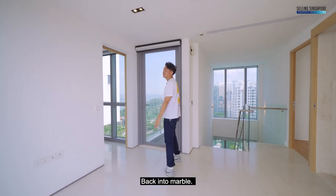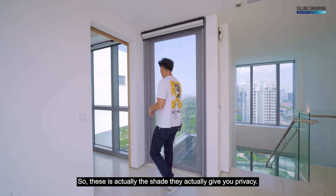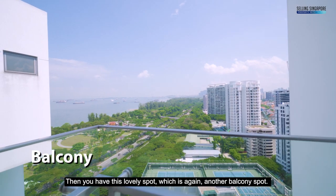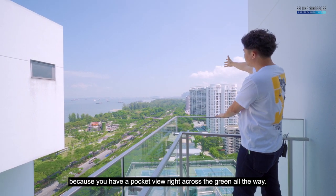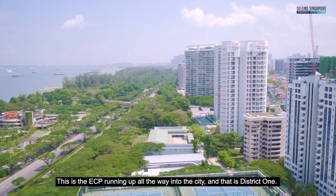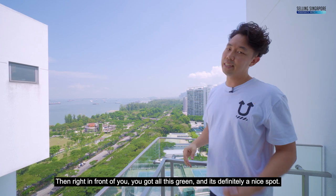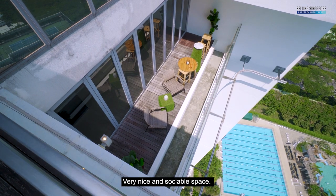Back in the family area, there are blinds running all across for shade and privacy. There's another lovely balcony spot — a pocket view right across the green, with the ECP running all the way into the city and District 1. You can basically see Marina Bay in the far distance. It's a very nice and sociable space that overlooks the open balcony just below.